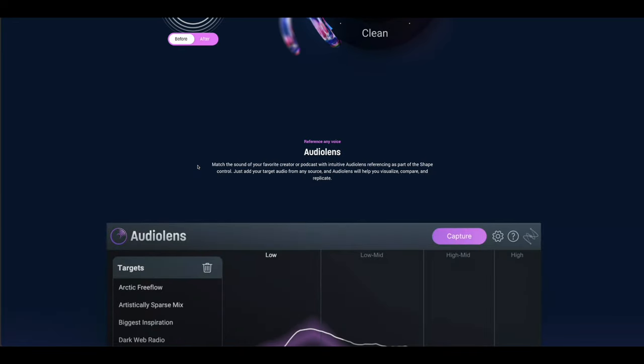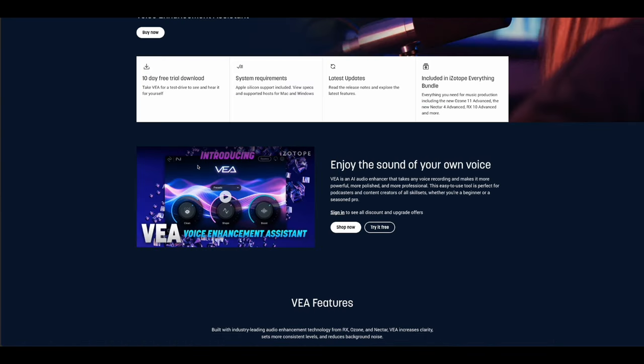It also includes Audio Lens: reference any voice and match the sound of your favorite creator or podcast with intuitive audio lens referencing as part of the shape control. Just add your target audio from any source and Audio Lens will help you visualize, compare, and replicate. But right off the bat, I can tell you the Audio Lens thing is just marketing — you can't match your voice to someone else's. If I try to match my voice to James Earl Jones, it's not going to sound right. When we're doing EQ, we shouldn't be changing our voice. But that's getting a little off topic — let's hear how this actually sounds.